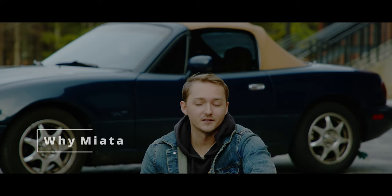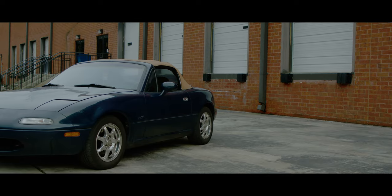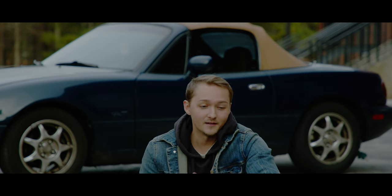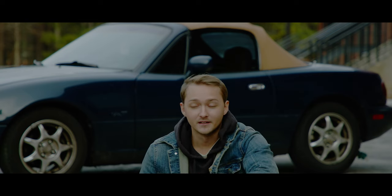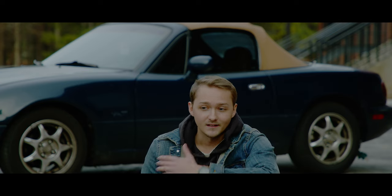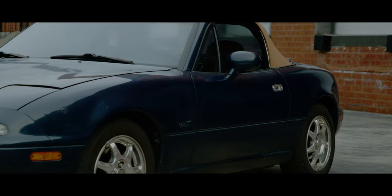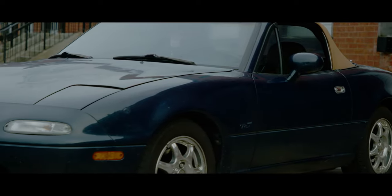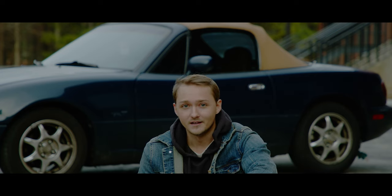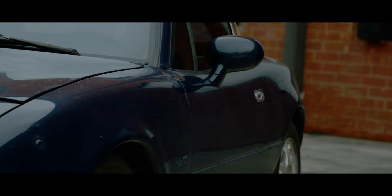I had a few criteria when picking out my car: rear-wheel drive, stick shift manual, and preferably convertible. This thing checked off all those boxes, plus it's the M Edition so it's got the 1.8 liter — I believe about five to ten horsepower more than the 1.6 — and it comes with the Torsen limited slip differential from the factory, so that baby gets loose. It's a lot of fun.